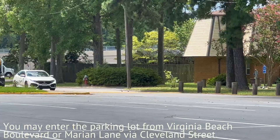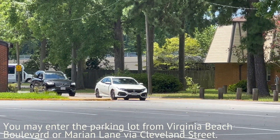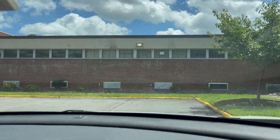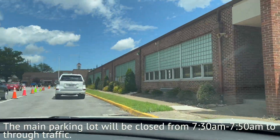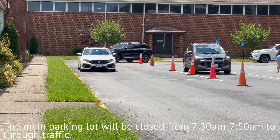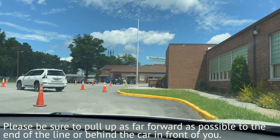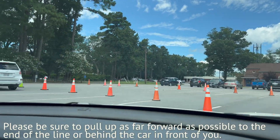You may enter the parking lot from Virginia Beach Boulevard or Marion Lane via Cleveland Street. The main parking lot will be closed from 7:30 a.m. to 7:50 a.m. to through traffic. Please be sure to pull up as far forward as possible to the end of the line or behind the car in front of you.